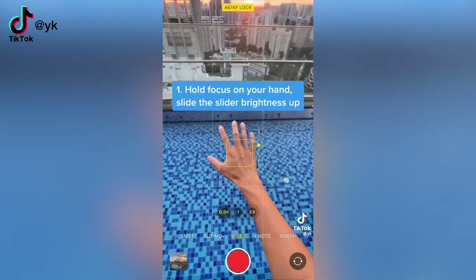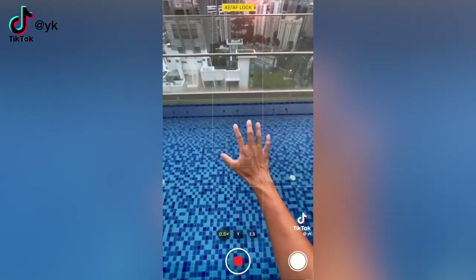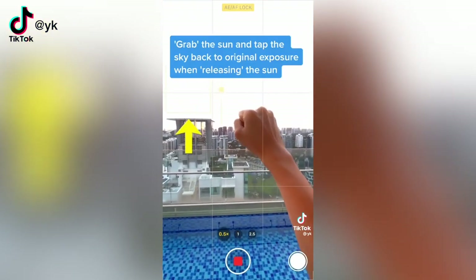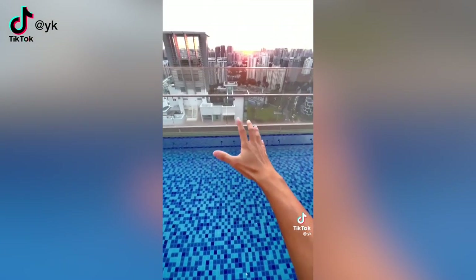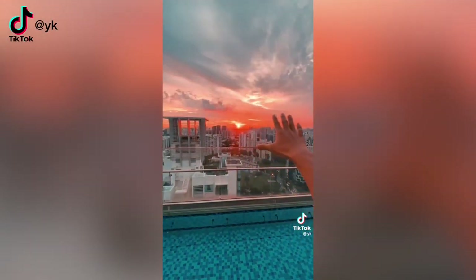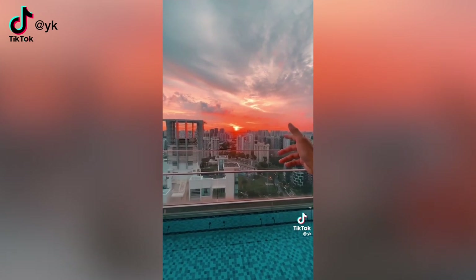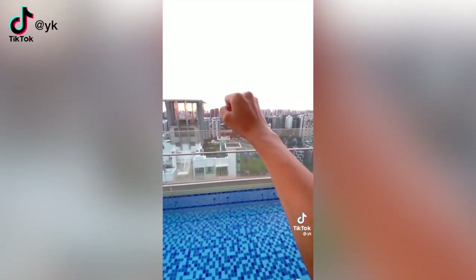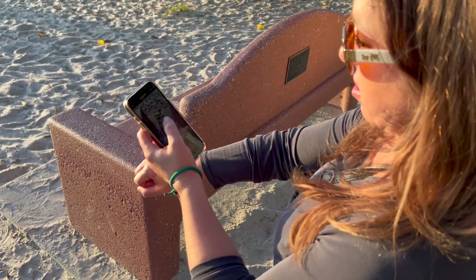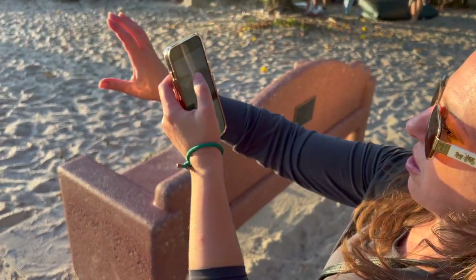This first hack is from creator 'yk' on TikTok. You point your iPhone camera at your hand and adjust the exposure and brightness for your hand. Then raise your hand up toward the sky, pretend to grab the sun, and tap the iPhone screen in the sky with the other hand so the iPhone auto-adjusts the exposure to the sky, revealing this amazing dramatic sky. Let's try it.